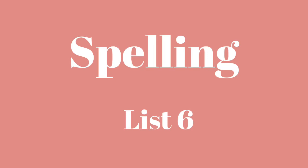This week we are taking our spelling test on list six. We have 17 words this week. You can number your paper from one to 17. We will go ahead and begin.